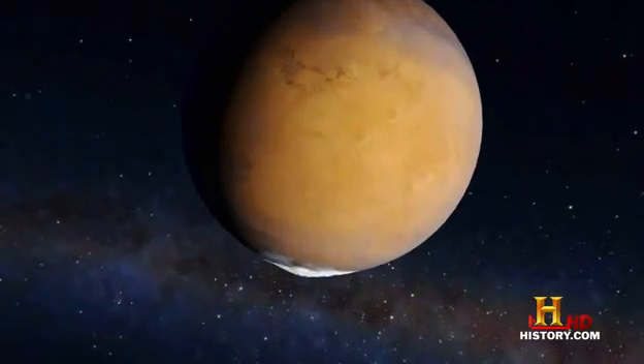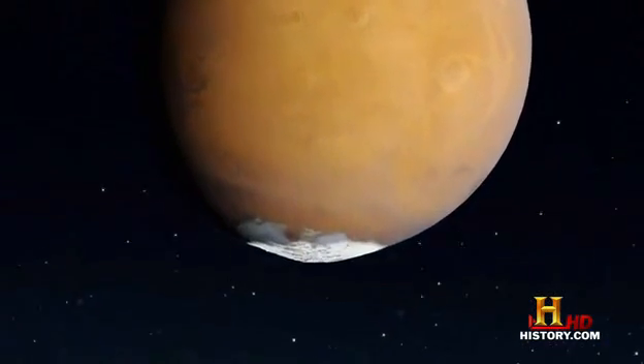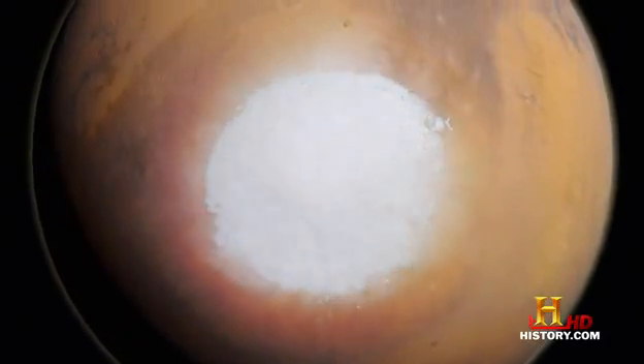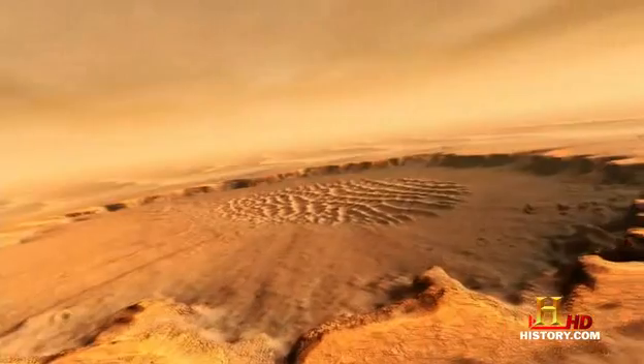One of the polar caps of Mars is comprised mostly of frozen carbon dioxide. If we could somehow heat up that polar cap and release that carbon dioxide back into the atmosphere, then you would start a process of thickening the atmosphere of Mars. That would be the first step toward terraforming it.